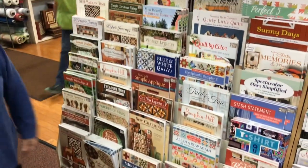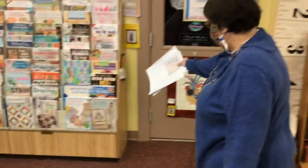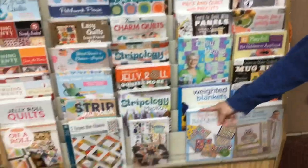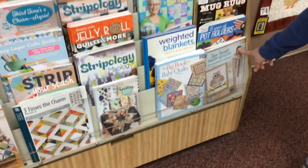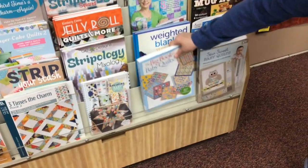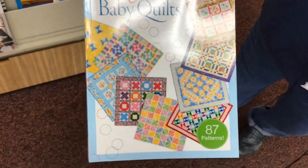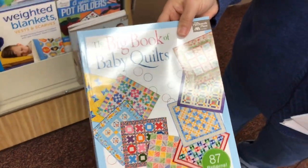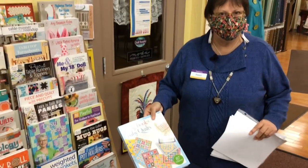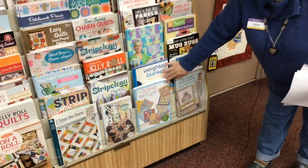We have a big selection. We have another rack of books over here. Down here on the bottom row are some of our newest ones. Look at this — The Big Book of Baby Quilts. If you bought this, you could do quilts forever for babies. 87 patterns! Do you have that many grandchildren? I don't. I don't have any grandchildren — I just have schnauzers.